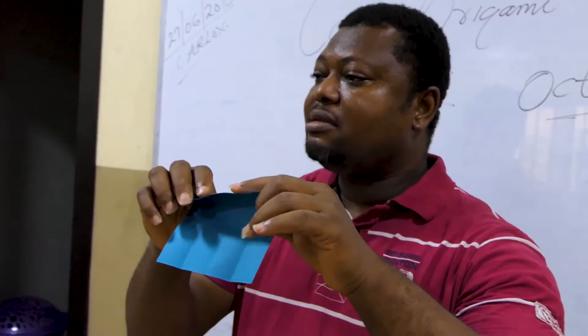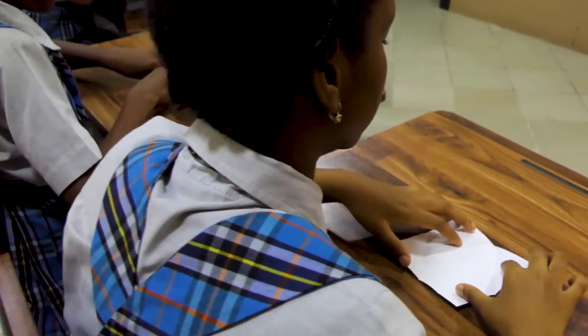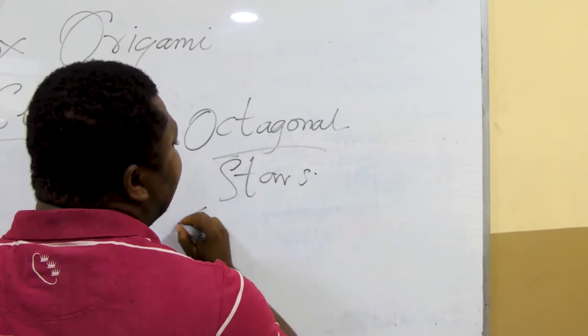The word origami — ori means folding, gami means paper. Today at Christy Caleb School, Lagos, we made an octagonal star. This particular class is to expand their mind towards plane shapes — the polygons. Polygons are plane shapes. They also have what they call polyhedrons, but polyhedrons are solid shapes. For today we will not do that.